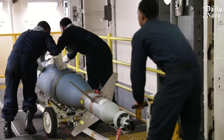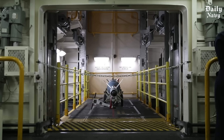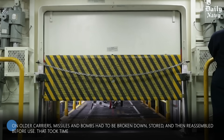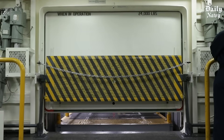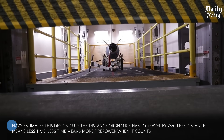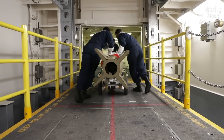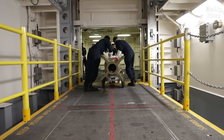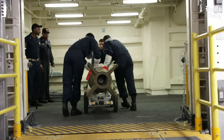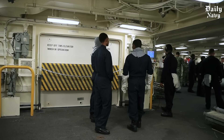The weapons magazines on the Ford class are twice as tall as on older carriers, meaning weapons can be stored fully assembled. On older carriers, missiles and bombs had to be broken down, stored, and then reassembled before use. The Navy estimates this design cuts the distance ordnance has to travel by 75 percent. Less distance means less time, and less time means more firepower when it counts. The system is so automated that Ford-class carriers operate with 700 fewer crew members than Nimitz-class ships.